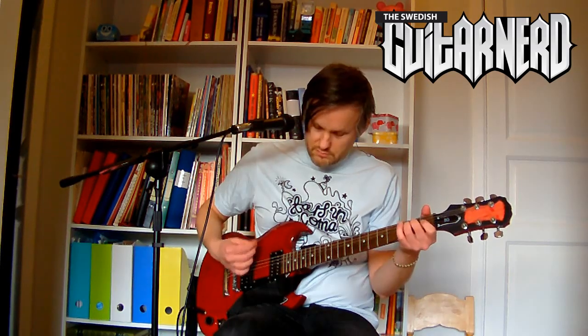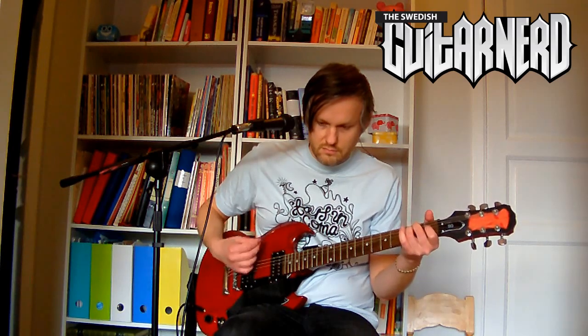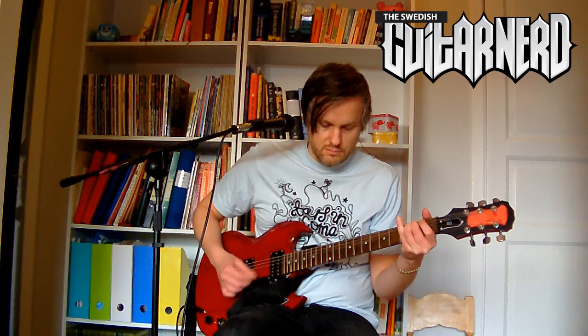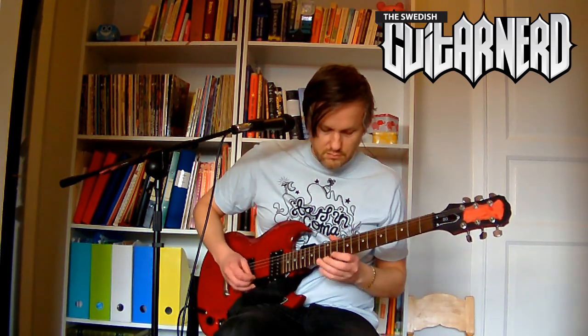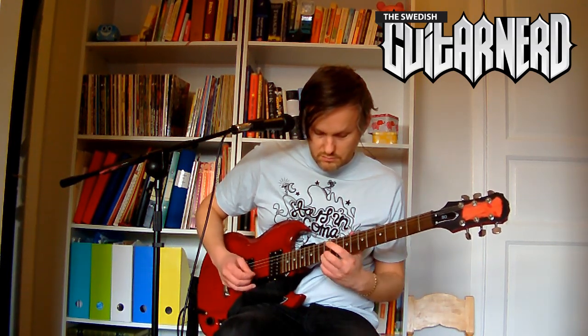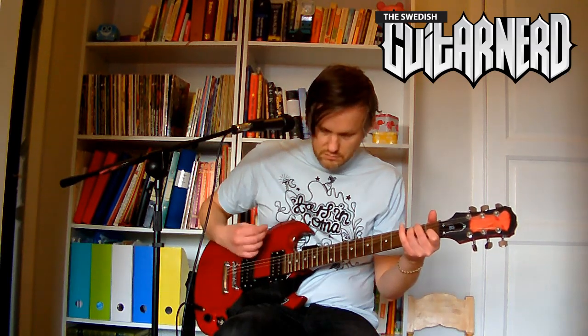And here's the neck pickup on a clean sound. And here's the EMG 81 in the neck position.